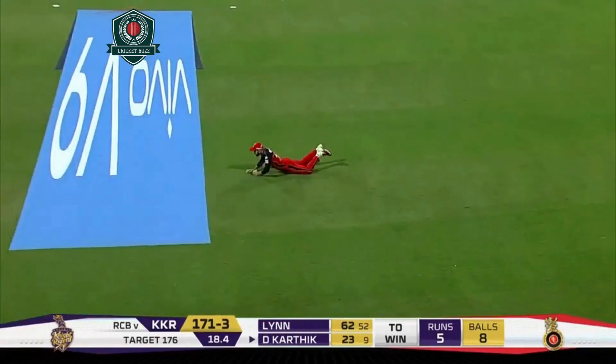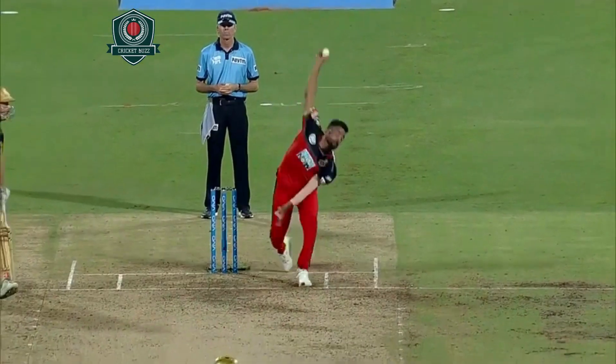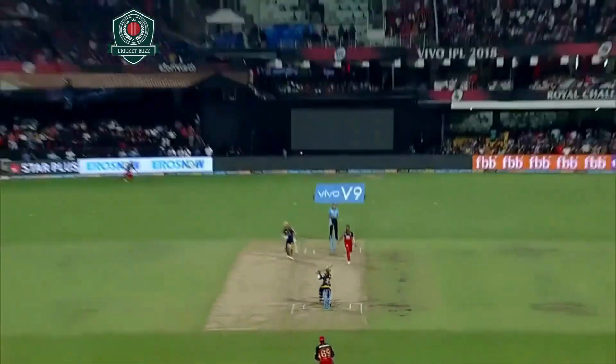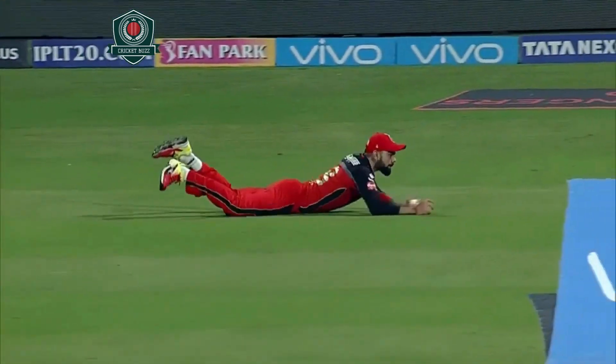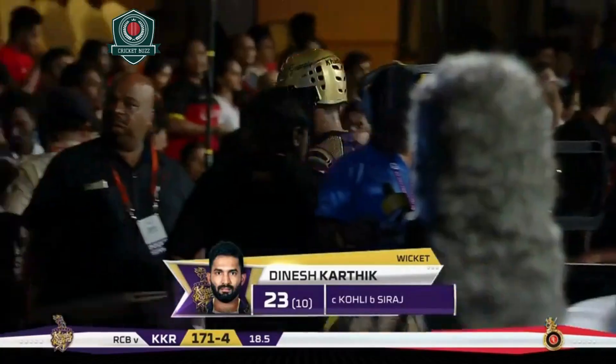Keeps going aerial — straight up. But what an answer! There's a field set around long on, but look at that effort from this fielder. Oh wow — three of ten, 171 all out.